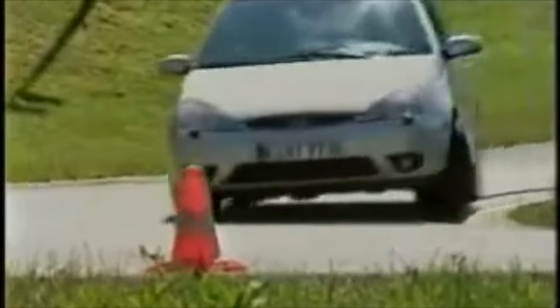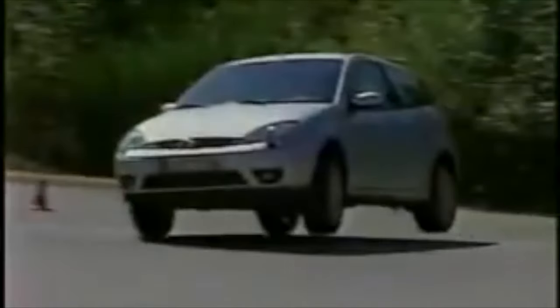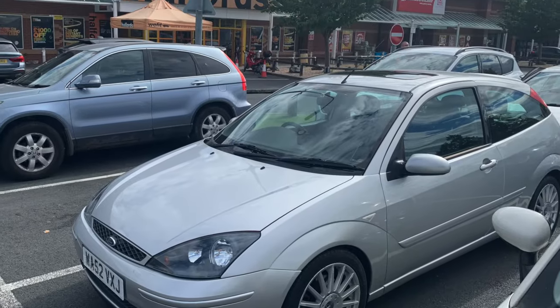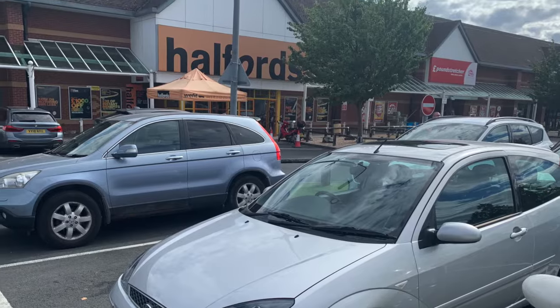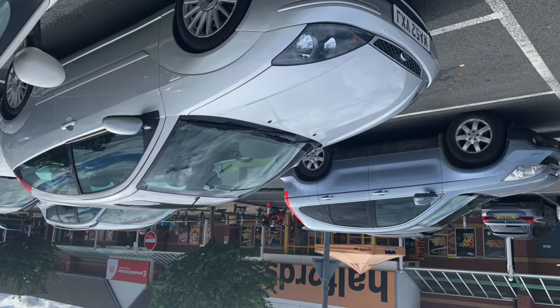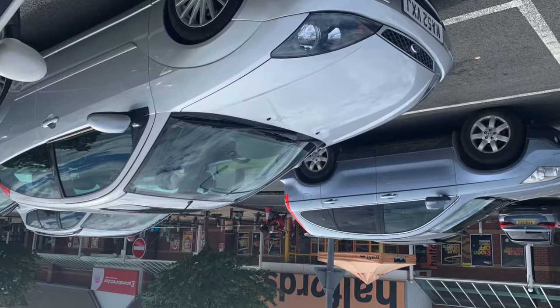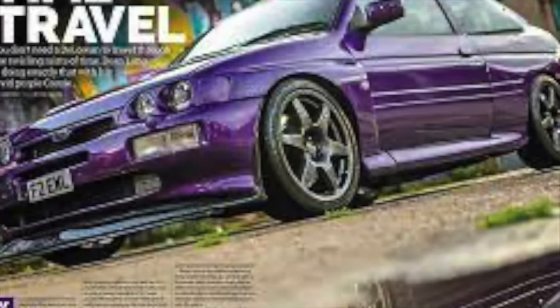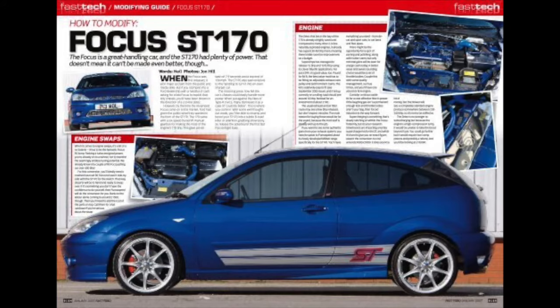It was a recipe for perfection, and the masses lapped it up in droves. And herein lies the problem. A cheap performance Ford has built into its DNA a natural magnetism for the accessories department at Halfords, and an unshakable desire to end up on its roof. It's just the way these cars go. Halfords and the Max Power movement were to the ST170 what Moret headlamps and Azev wheels were to the Escort Cosworth. The survival rate for these cars has been horrendously low.